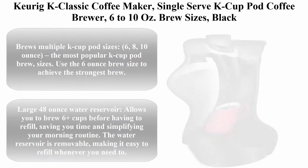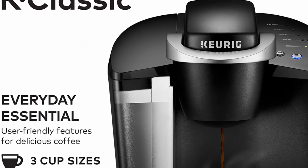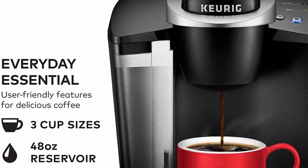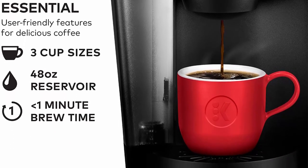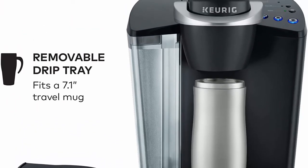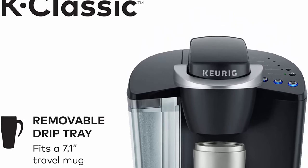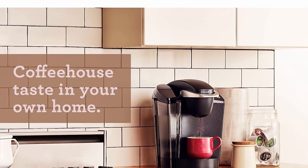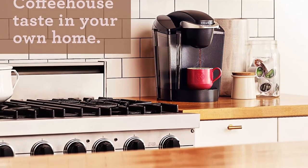Top 3: Keurig K Classic Coffee Maker, Single Serve K-Cup Pod Coffee Brewer, 6–10 ounce brew sizes, Black. Brews multiple K-Cup pod sizes: 6, 8, and 10 ounce — the most popular sizes. Use the 6-ounce brew size to achieve the strongest brew. Large 48-ounce water reservoir lets you brew 6 or more cups before refilling, saving time and simplifying your morning routine. The water reservoir is removable for easy refilling. Descaling is an important part of cleaning your Keurig brewer.